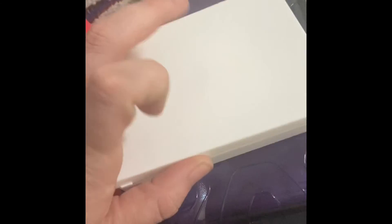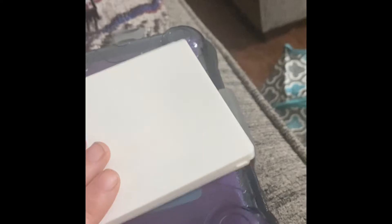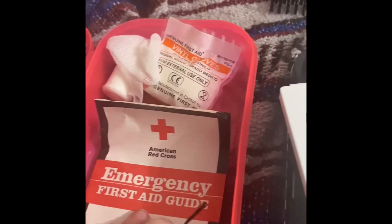The first aid kit just has band-aids and some more things in it — band-aids, alcohol, sterile pad, just a little first aid. There's also a little first aid booklet, some gloves, some gauze, and some BC powder.